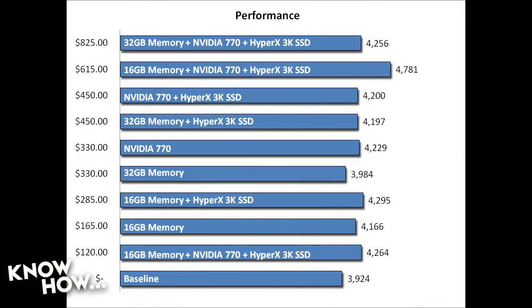Go ahead and bring up that chart. This is the average of about 75 benchmarks that I did over the course of — I think it was a month. Damn, Padre, you are thorough. I am very, very thorough, showing you what it would be.